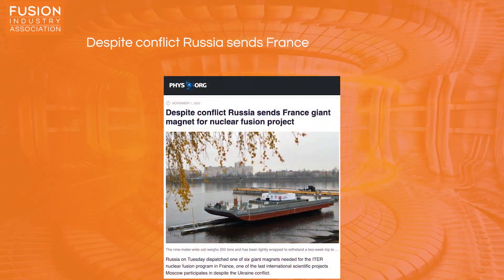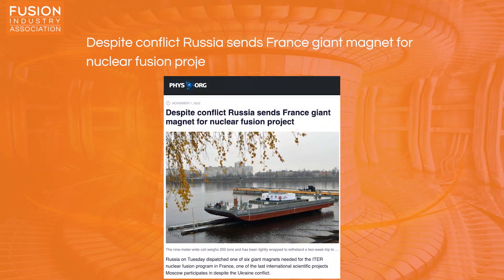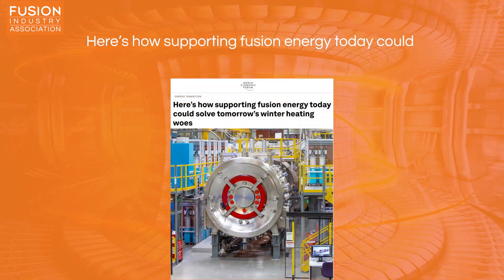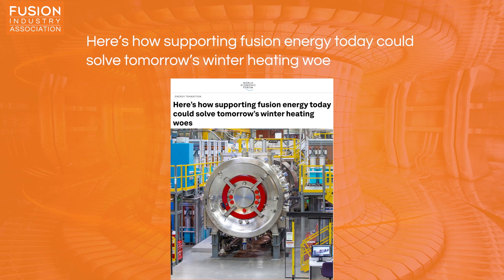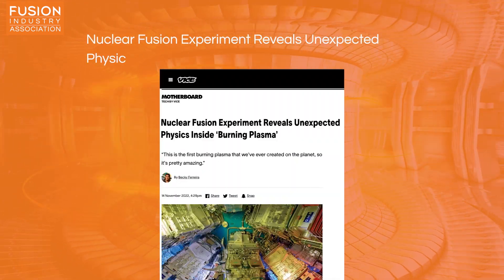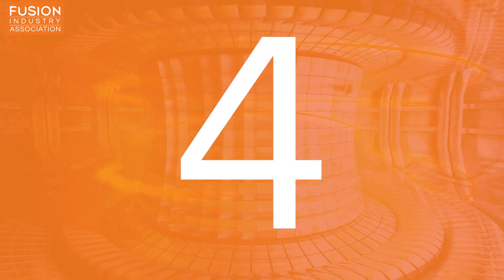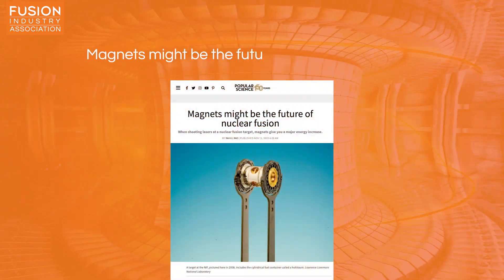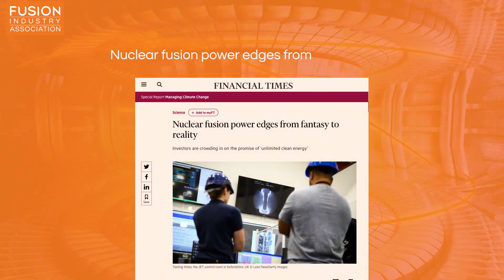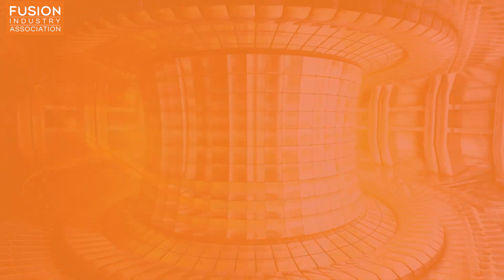Stories today include: one, despite conflict, Russia sends France giant magnet for nuclear fusion project; two, here's how supporting fusion energy today could solve tomorrow's winter heating woes; three, nuclear fusion experiment reveals unexpected physics inside burning plasma; four, magnets might be the future of nuclear power; and five, nuclear fusion power edges from fantasy to reality. And as always there'll be some bonuses at the end as well.